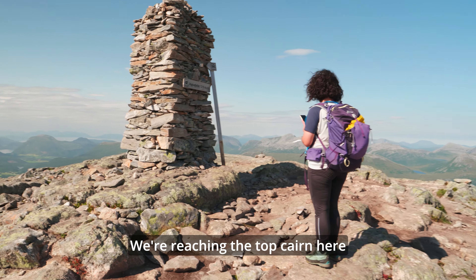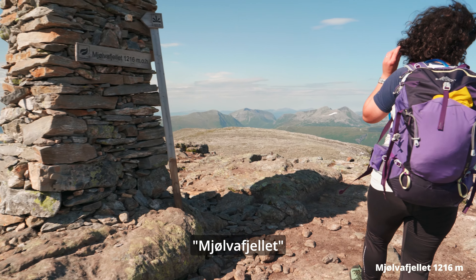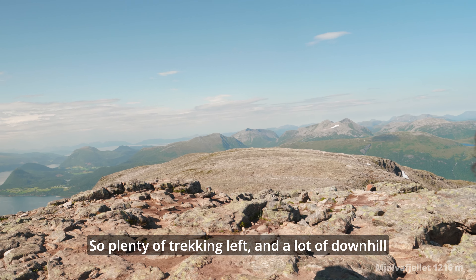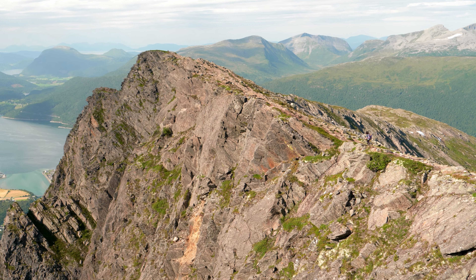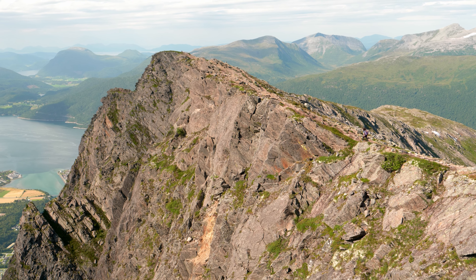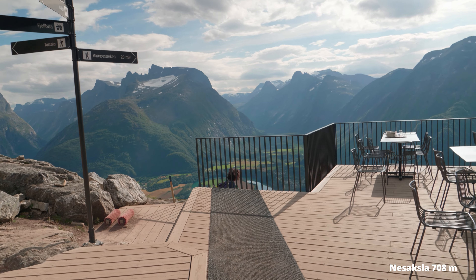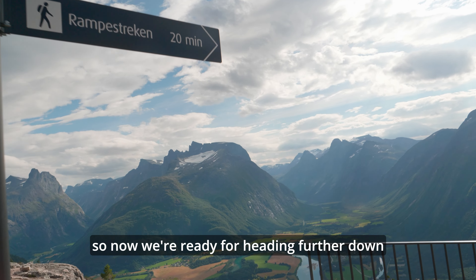We are up to the top of the mountain here — Mjølpefjellet. So we are just halfway on the tour, it's over 5 km now. We've gone past the restaurant here, so now we're going to continue further.